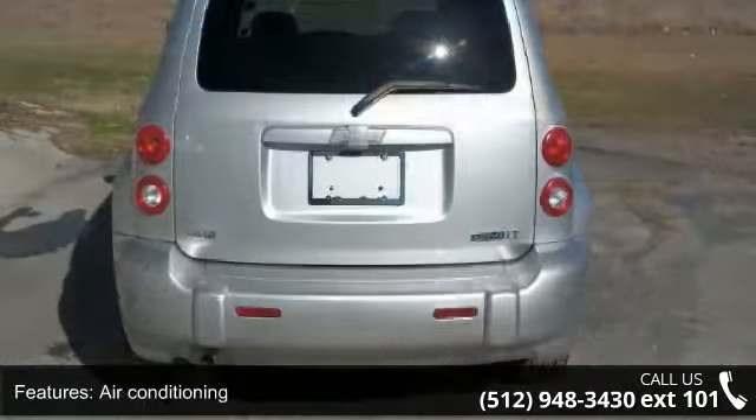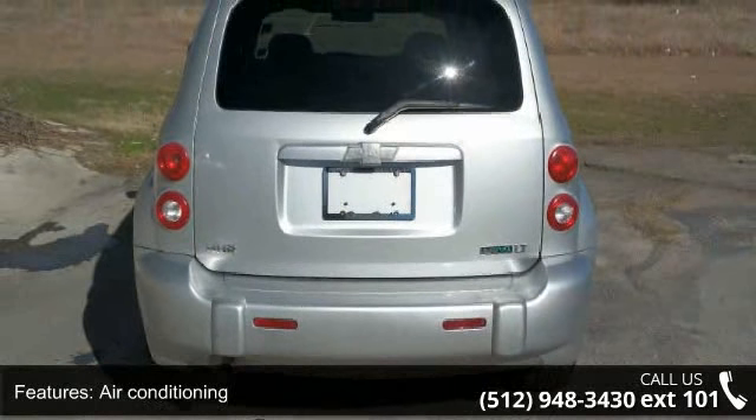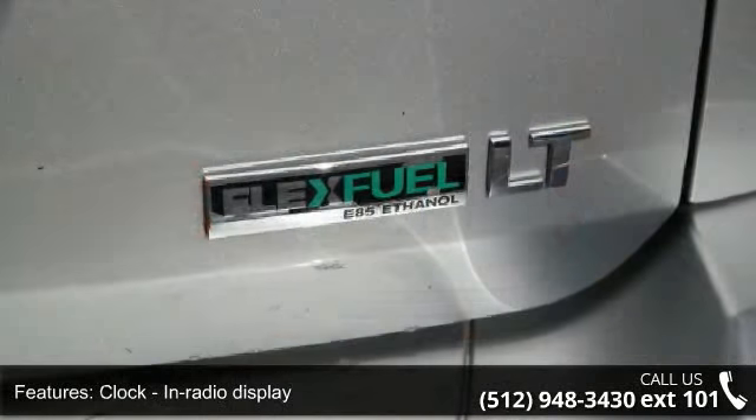Additional features include a clock, in-radio display, cruise control, daytime running lights, dusk-sensing headlights, and external temperature display.